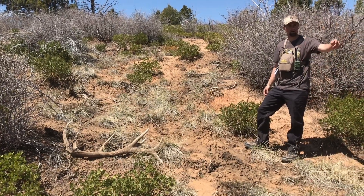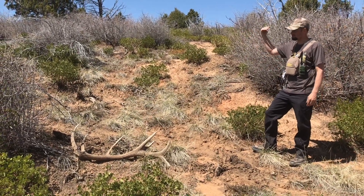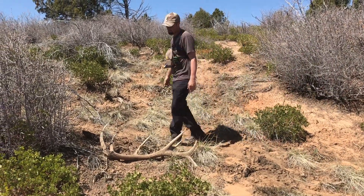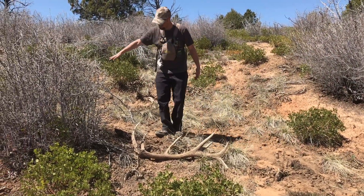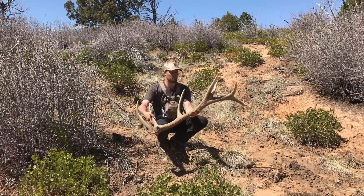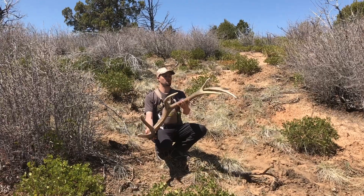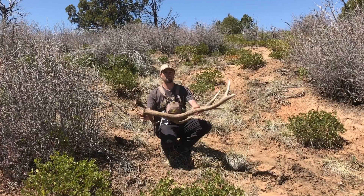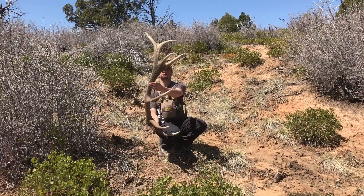I was going back down to get some more of the horns I'd left and I came around this bush — CJ's up top — and this big boy with character was laying right here. Oh, that is such a stud. Look at the mass right there.